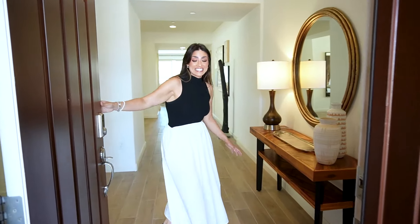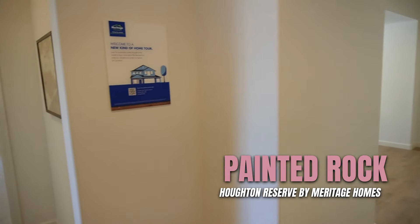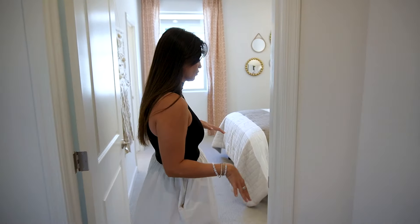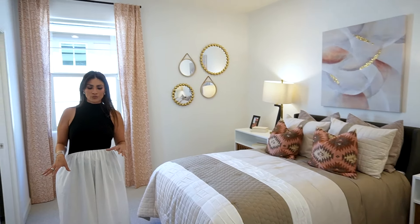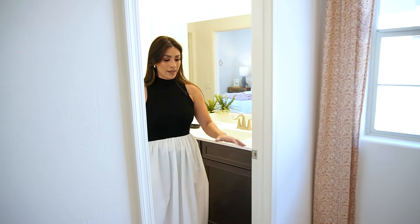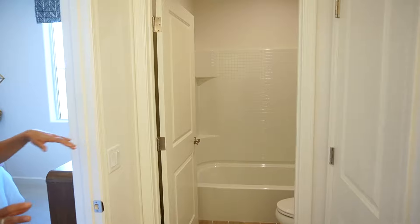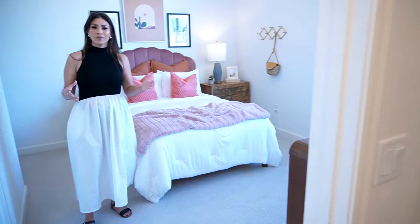Today we are at one of the sites for Meritage Homes just off of Houghton, and this community is called Houghton Reserve. This is a four bedroom, three and a half bath, just over 2,900 square feet. Right off of the entryway you have the first two guest bedrooms. They're really good size, they have walk-in closets, and one of the great things about this specific area is that these two bedrooms are adjoined by a jack and jill bathroom, so you have your double vanities, a water closet with a shower and tub.